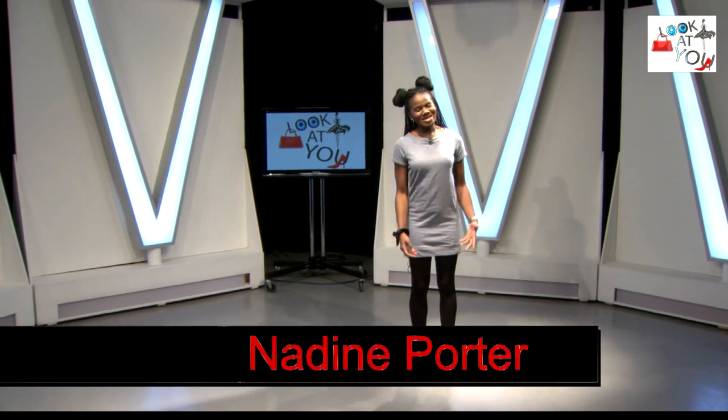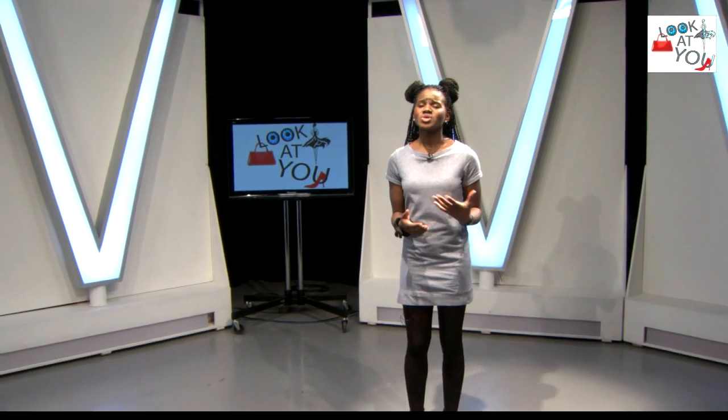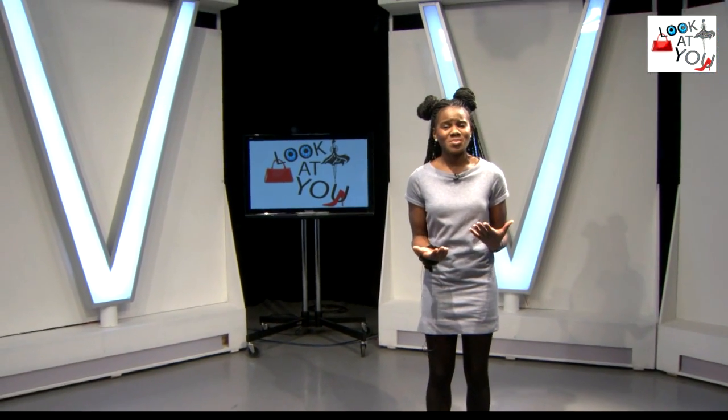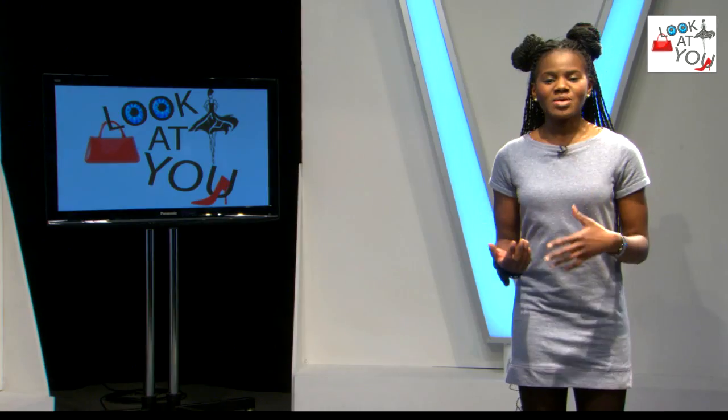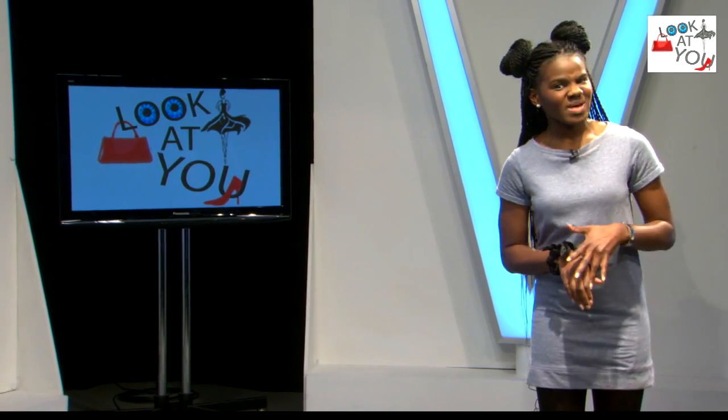Hello and welcome to today's 'Look At You' catwalk show. This week we'll be looking at you wearing charity shop items of clothing, to prove that you don't need an impressive budget for an impressive look. Now without further ado, let's take a look at our first two looks, which are sure to be absolutely smashing.